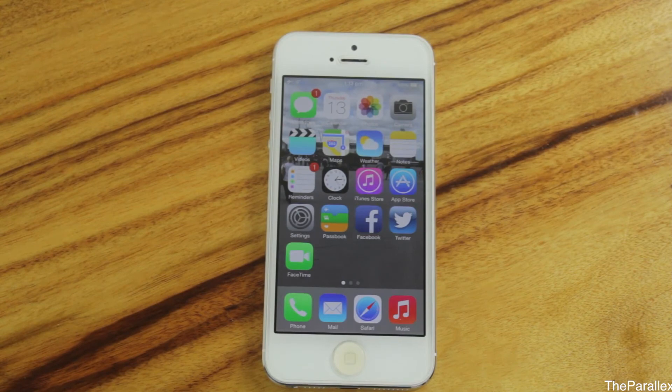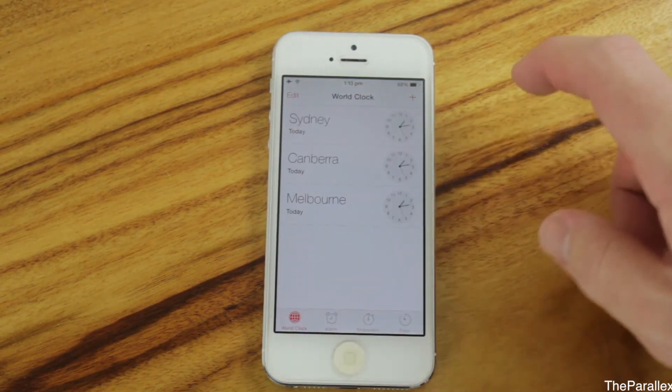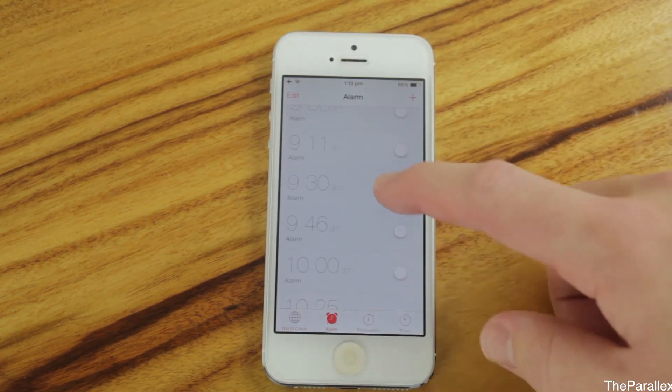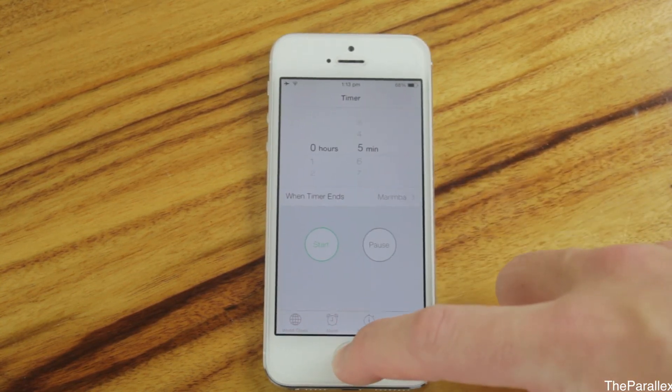The Clock app has changed a little bit as well. You've got Sydney shown, and when you click on it it shows a digital clock. The alarms look different, the stopwatch has changed, and the timer has also changed.